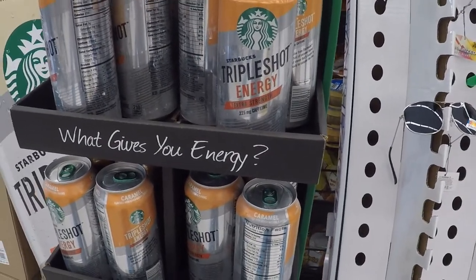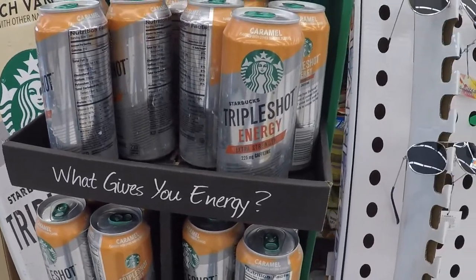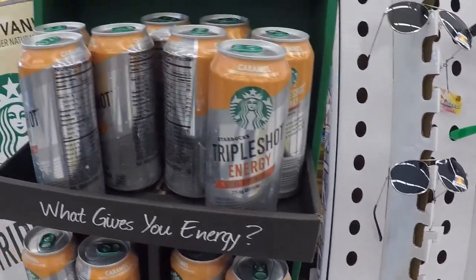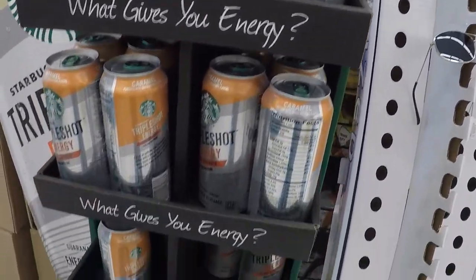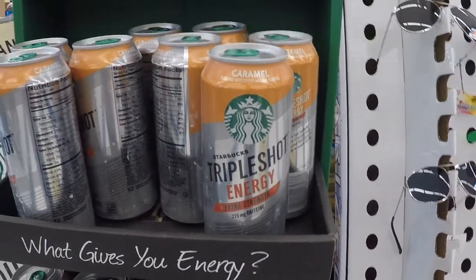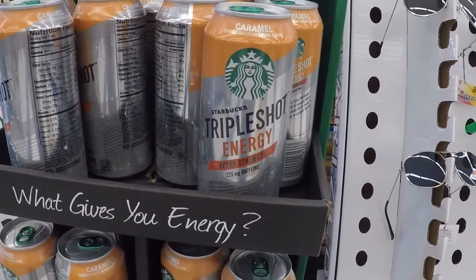So, do you ever have trouble staying awake or feel super tired during the day? Starbucks makes these triple shots. I featured this in another video — I think they're two and a half bucks. They've got the double shots and the triple shots. Try to look for that because that's probably a better deal. I don't know if you want to drink the whole thing — maybe you could split it.